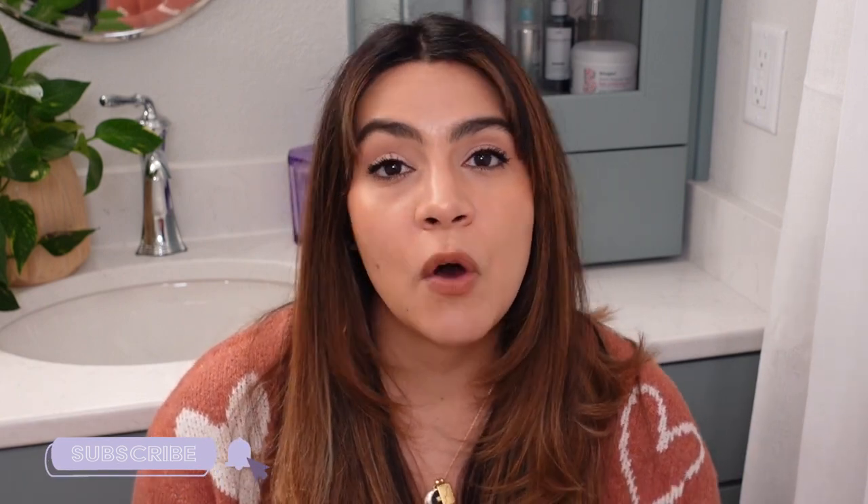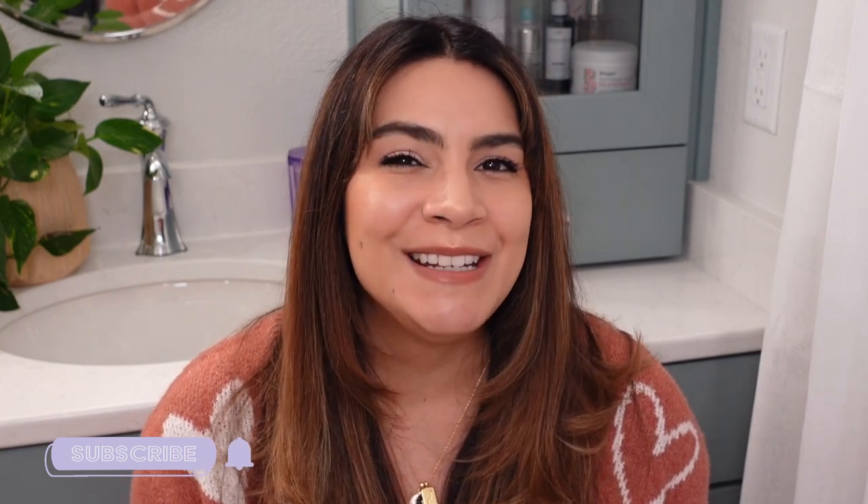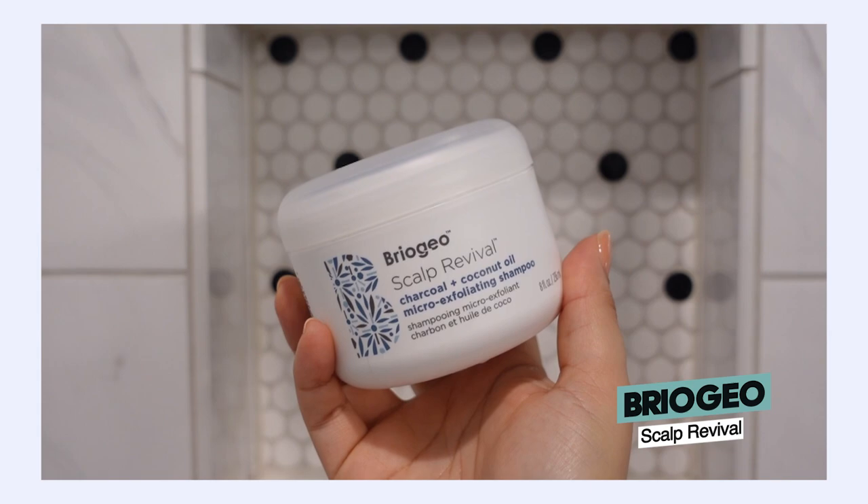Let me quickly talk about scalp scrubs and clarifying, because it's all about scalp health first and foremost. Scalp scrubs have become really popular over the last couple of years. One I've enjoyed is the Briogeo Scalp Revival — it's a nice scalp scrub that also doubles as your shampoo, giving clarifying action at the scalp to break up product buildup and bring back life and volume to your hair. It can also help if you have some flakes or dry patches. I'd use it maybe once a month.